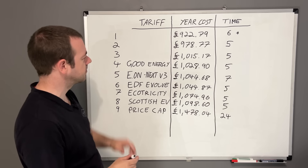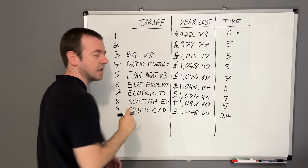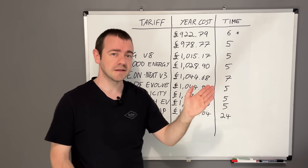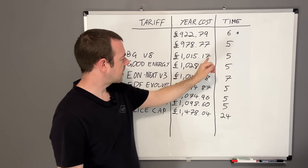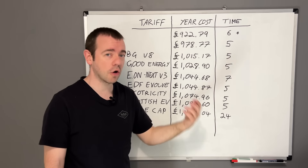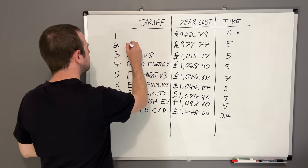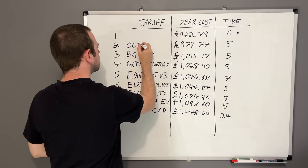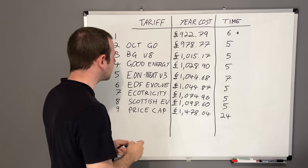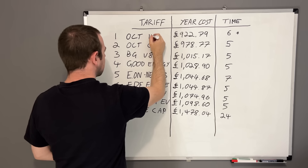In third place - this was a bit of a surprise - is British Gas with their EV driver tariff. You've got five hours and a total of just over £1,015 for the year - remember that covers the house and all your electric fuel charged at home. In second place we have Octopus Go, which gives you five hours - last time I was on it it was only four, so they've increased that. And the number one spot goes to Octopus Intelligent.